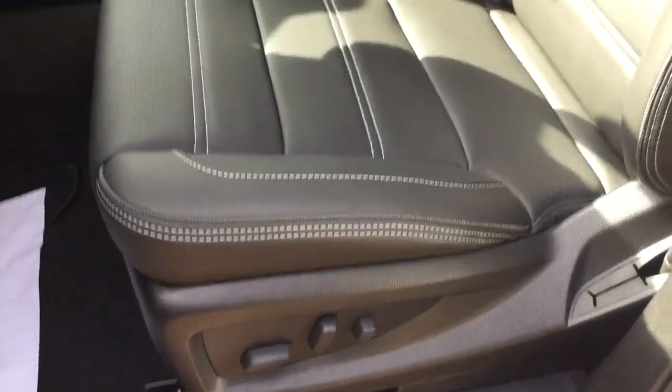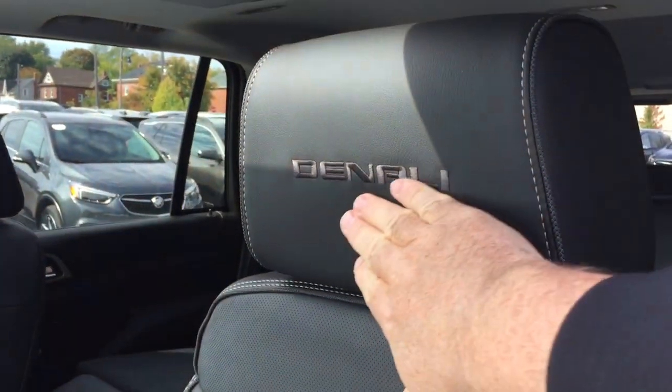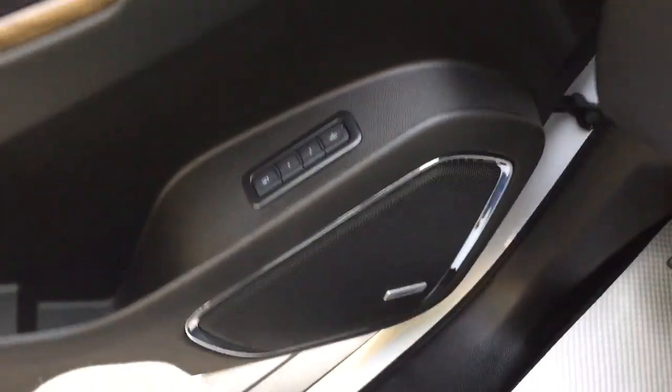Power driver adjustable seat with lumbar support. The Denali branding is in the headrests, and you have perforated leather seating.